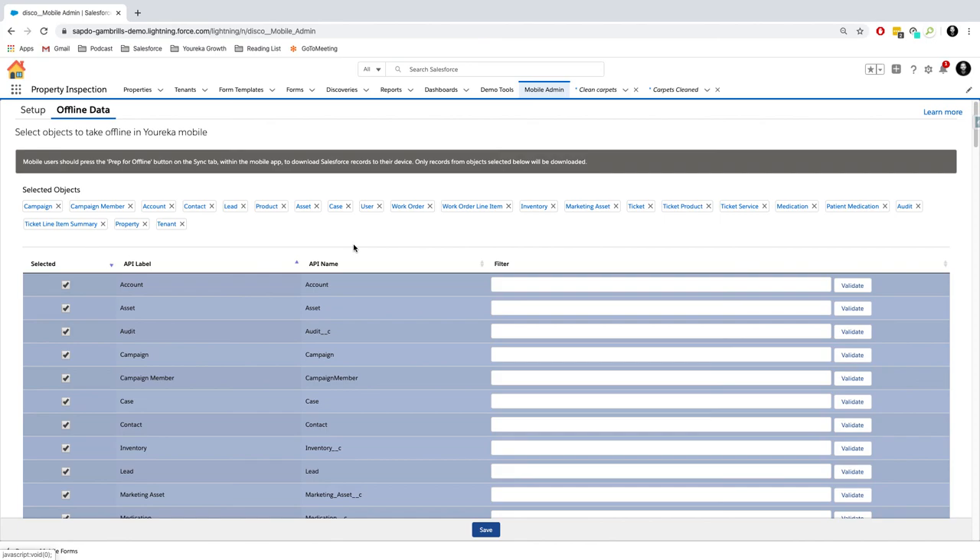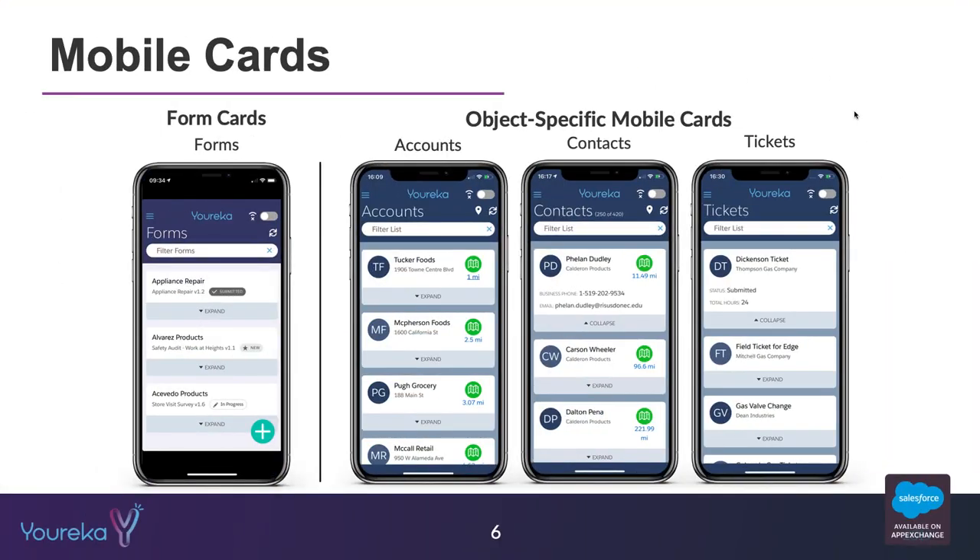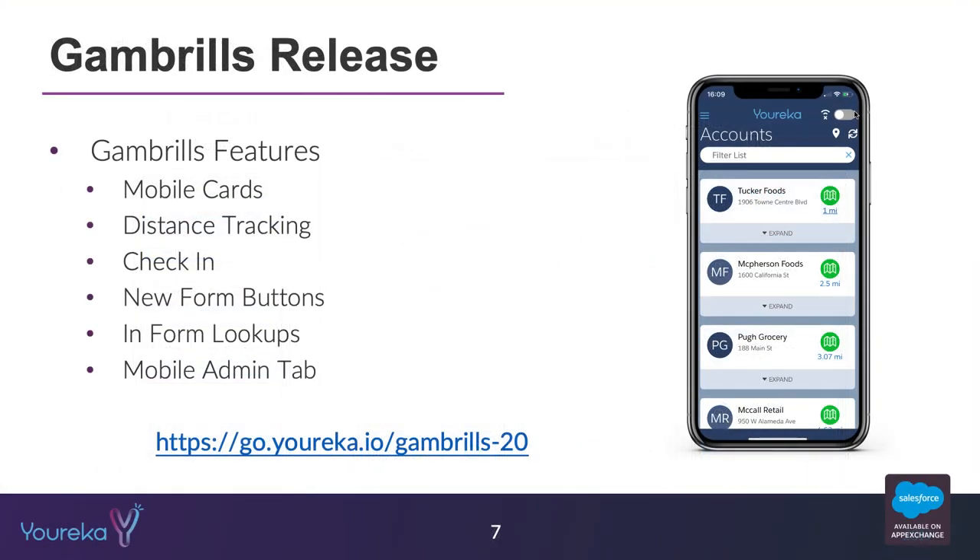There are a lot of new capabilities here inside the system as well as the Eureka mobile app. That's all for today — thank you so much for watching. If you have any questions, feel free to visit our website to learn more about the Gambrils release or visit us on the AppExchange to install the Gambrils package into your Salesforce environment and start using these features today.